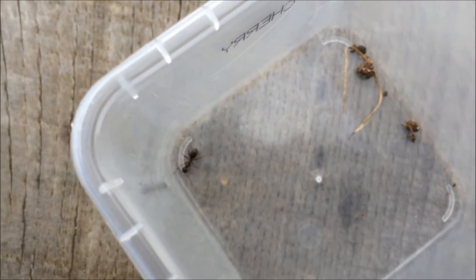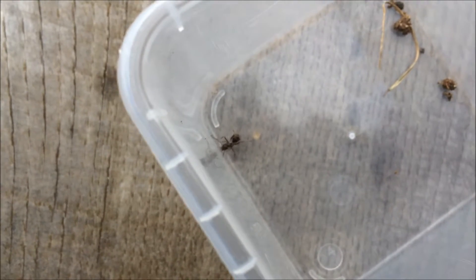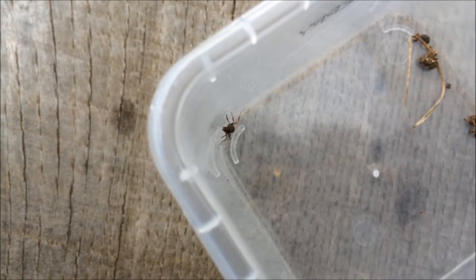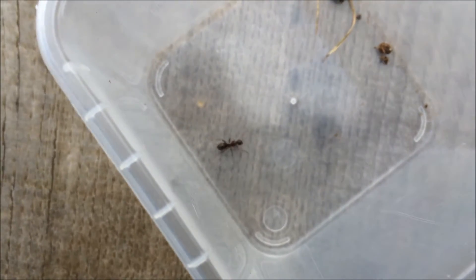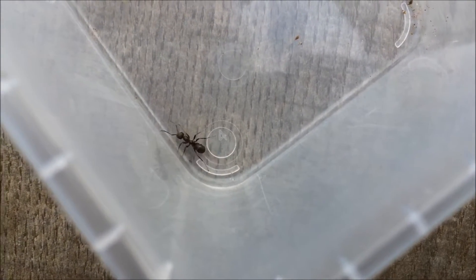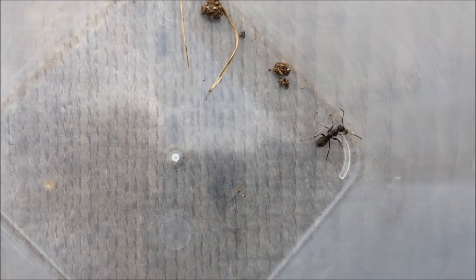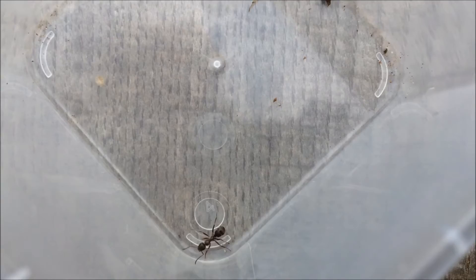I'm going to be filming a Formica rufa colony in my local area which I found in Arlie. If you guys are near Coventry, where I'm from originally — I found it in Arlie. It's very, very nice in Arlie and there's a Formica rufa colony there. So I'm going to film that for my 100th subscriber special. I'm going to hopefully make that video when I have a chance to, so I will be making it shortly for you guys.